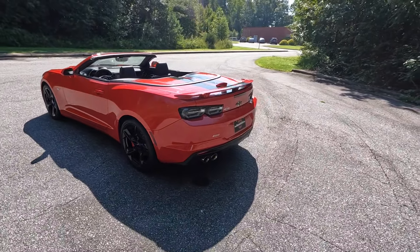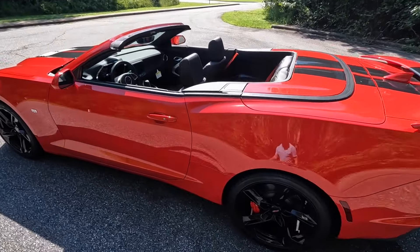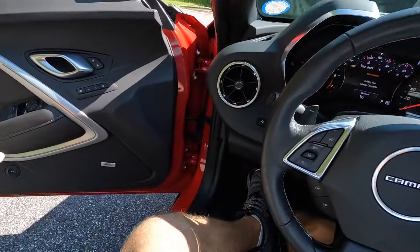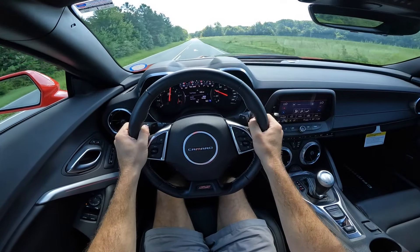With the top down, it definitely gives it a great look — that's why you're buying the convertible. But it definitely looks nice either way. Let's hop back in, put the top back up, and get this out on the road.